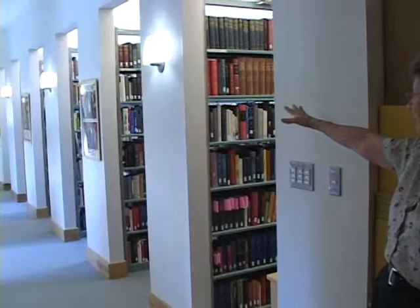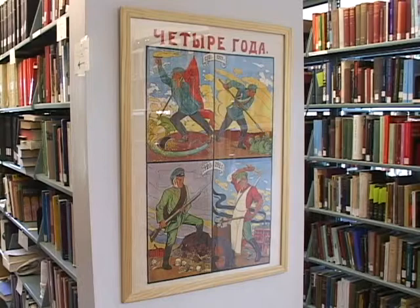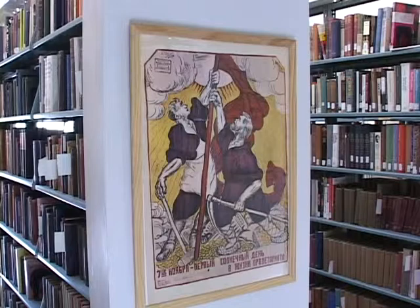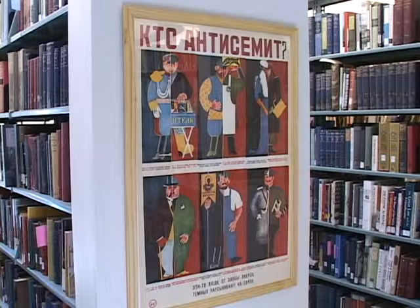The stacks are down through this way. At the end of the stacks there are three carrels — two on one side and one on the other — where students can go and study. There are Russian propaganda posters all along here that were part of the Alice and Kurt Bergell collection. They donated them to us, and Phillip and his mother Katinka framed all of these and hung them here — the translation is on the back of each one.